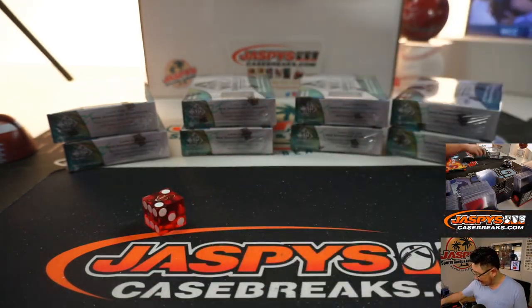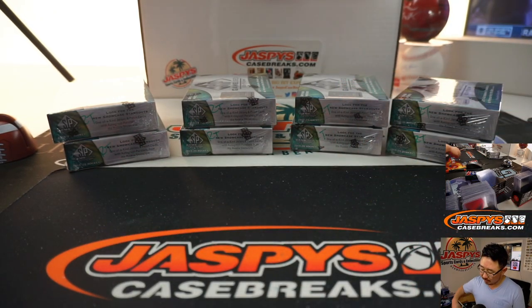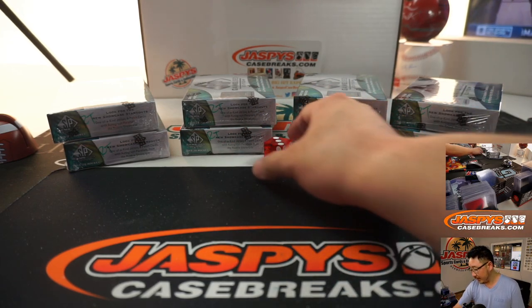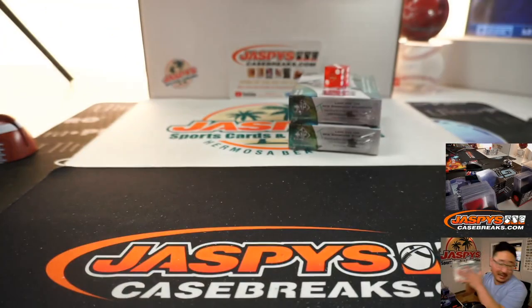I'm going to go with that die right there. Rolling one, two, three, four on the dice. If I roll a five or a six I'll just roll again. There's a five — rolling again, and there's three. One, two, three. We'll save the others for next time.